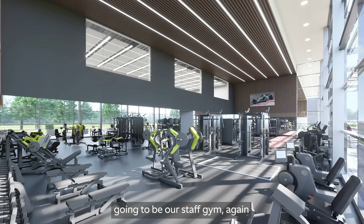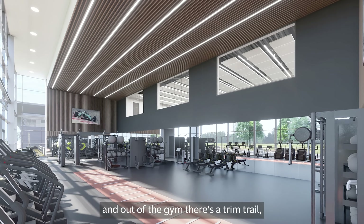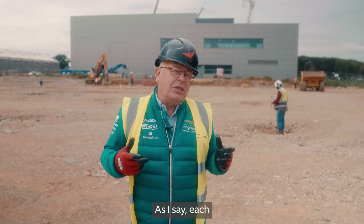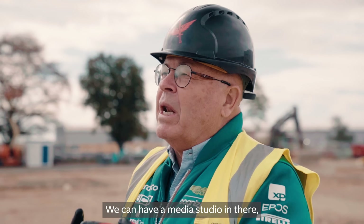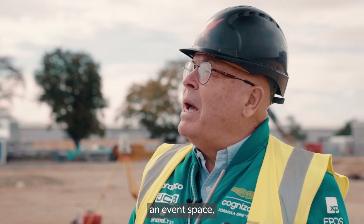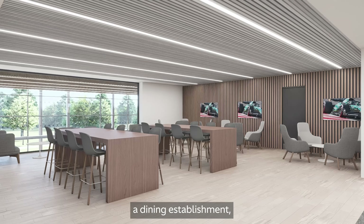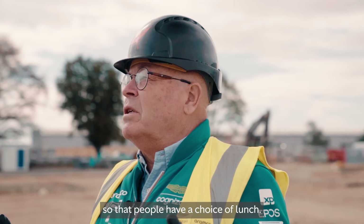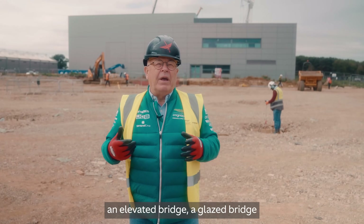Next to that is going to be our staff gym, again looking out over the Northamptonshire countryside. Out of the gym there's a trim trail which is half a kilometer long — and for a bit of fun, it's in the shape of the Silverstone circuit, so each lap is exactly half a kilometer and everyone knows how many kilometers they're running. We'll also have a media studio, an event space, driver simulators, and a bistro on the first floor so that people have a choice for lunch.